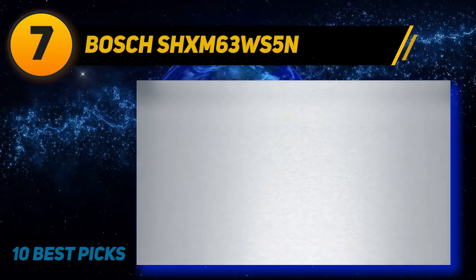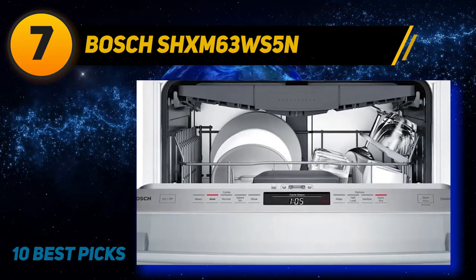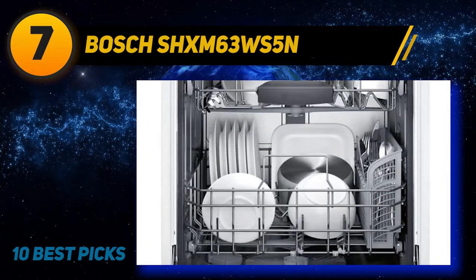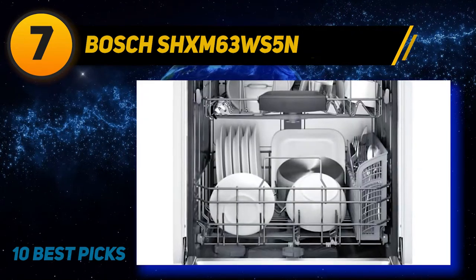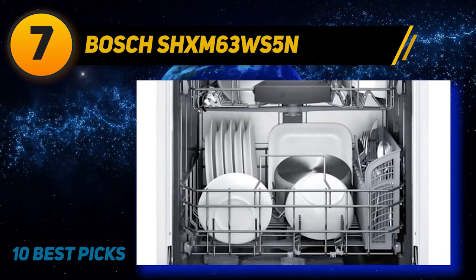The Power Scrub cycle is for table and cookware that are hard to clean, with hardened food remains and protein stains. It uses a lot more water and energy to complete. The rinse and hold cycle is meant to ward off smells from dirty dishes if you were to keep them in there for the day. The cycle consumes very little water or energy, and it doesn't rinse so much that it might affect later cycles.